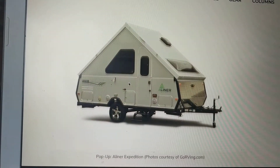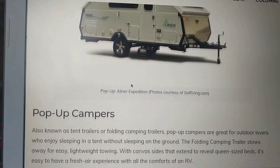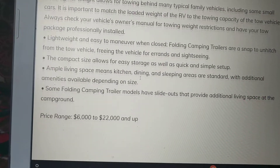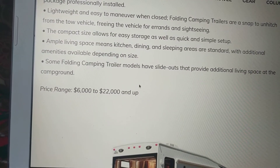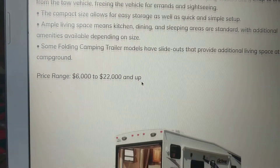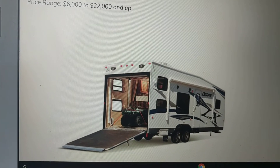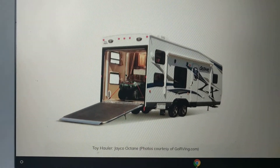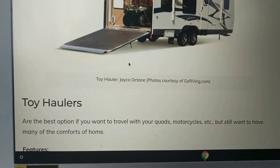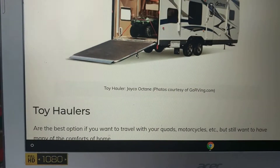The next type of RV is an A-liner or a pop-up camper. These are almost kind of like a tent — they're very lightweight, and they can be folded up and hauled on top of your car. They start anywhere from $6,000 to $22,000 and up. I'm getting my information right now from womansadventuremedia.com, and I will leave a link to this site below.